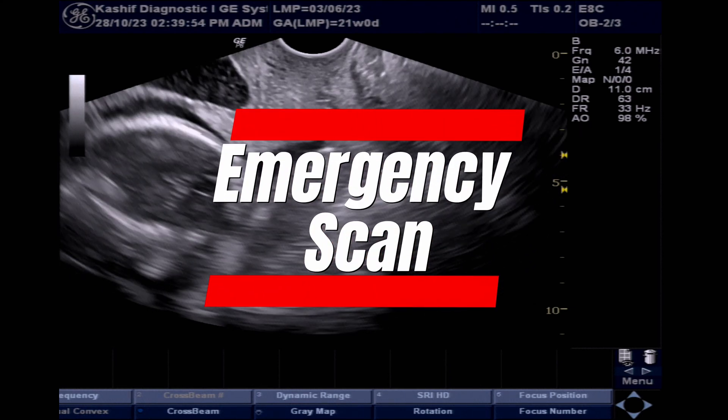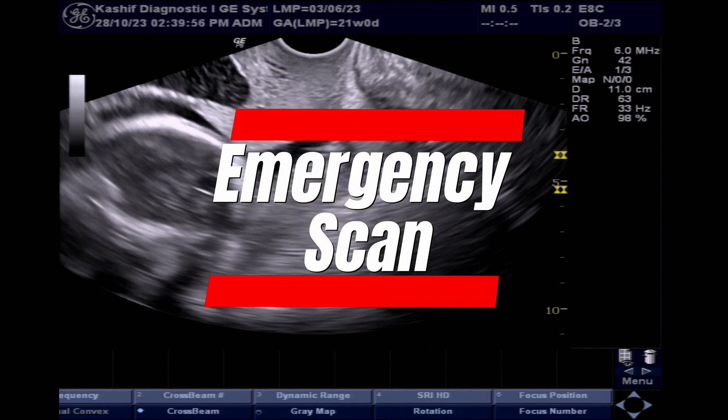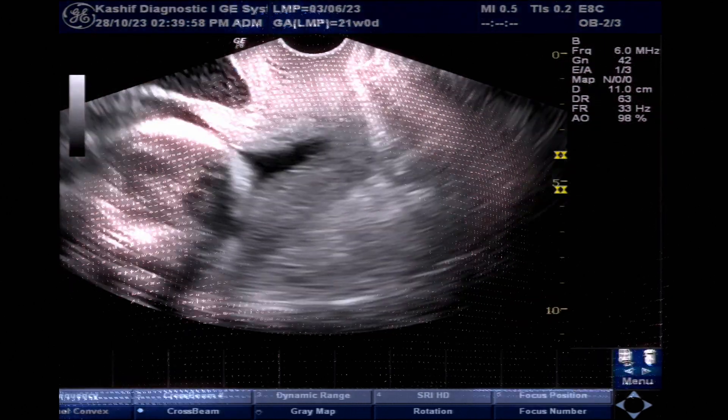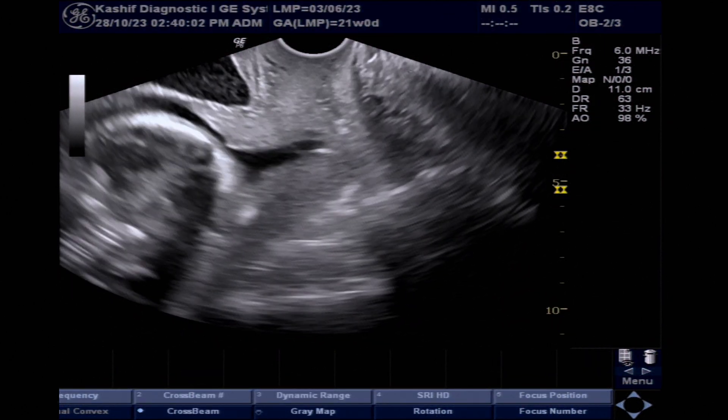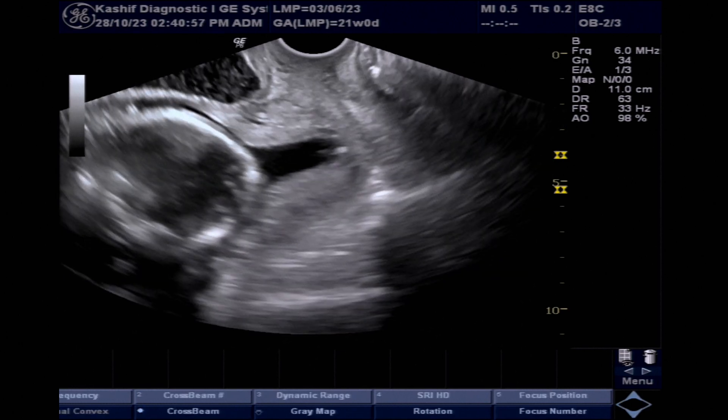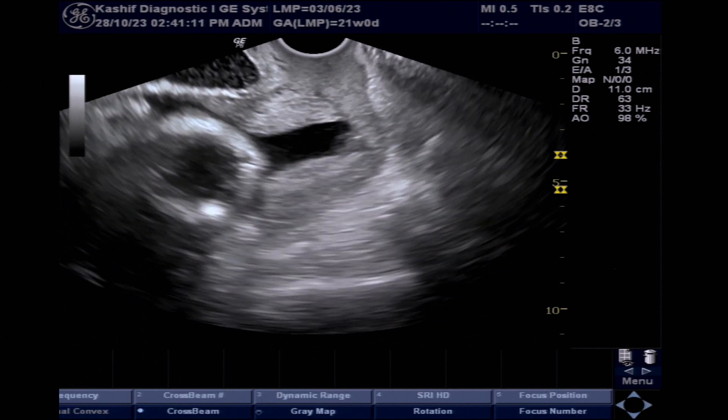This is an emergency scan. The patient has a pregnancy of 21 weeks gestational age. She came with a history of lower pelvic pain, pressure, and spotting. This is her precious pregnancy after 5 years of marriage.